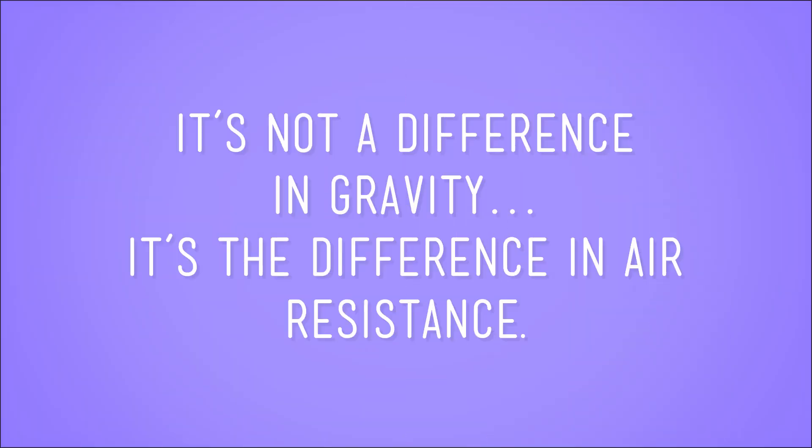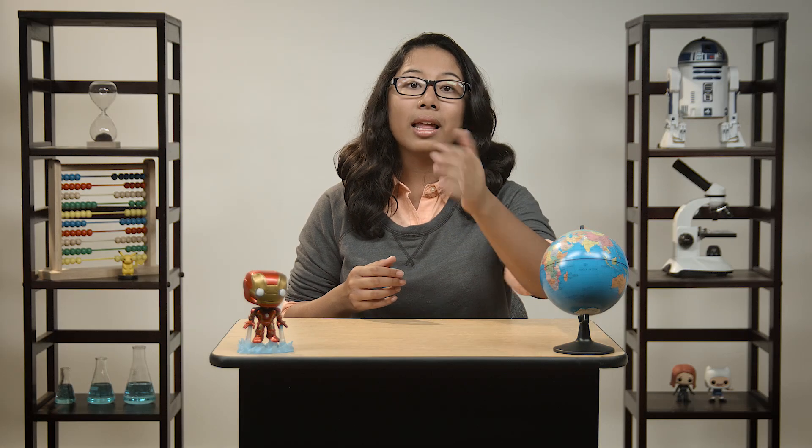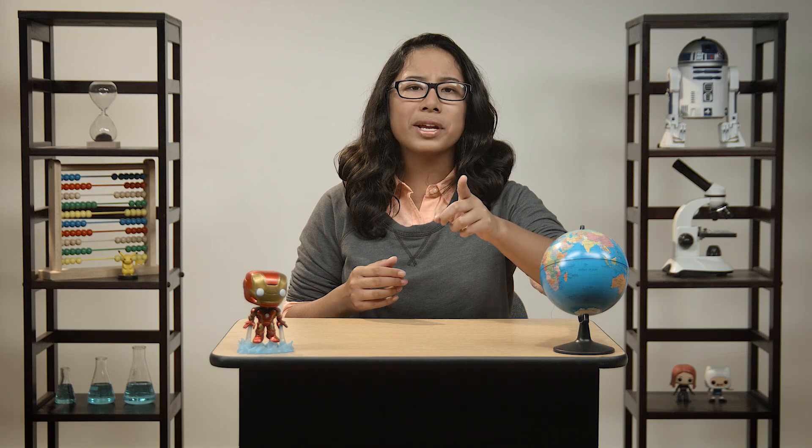In other words, on both Earth and the moon, it's not a difference in gravity that causes the hammer to hit the ground before the feather — it's a difference in air resistance. But in order to prove it, we have to do an experiment like Commander Scott's, but do it on Earth.